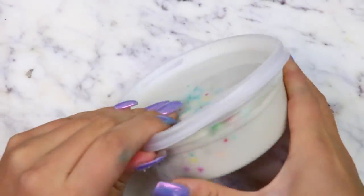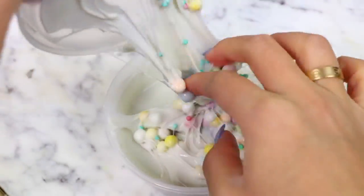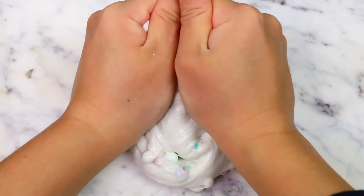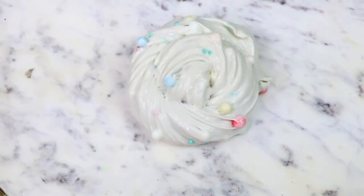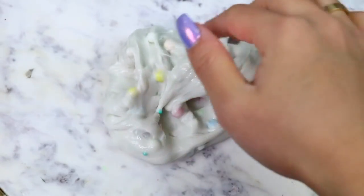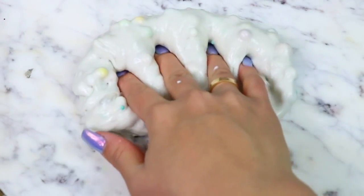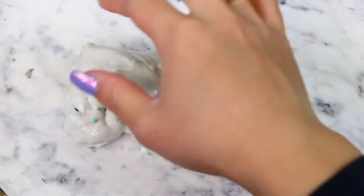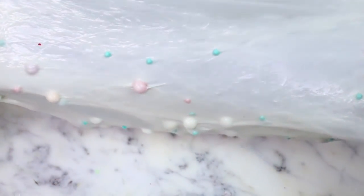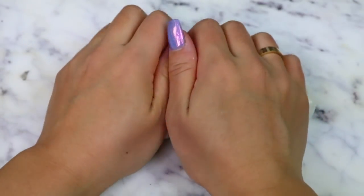Next up, we have Oops All Berries, which is an 8-ounce slime. This slime was sitting for a little bit so I had to reactivate it, but after that it was good as new. The texture of this slime is so nice — I love the mixture of the large foam beads and the small foam beads because it gave the slime such a nice crunch and amazing bubble pops. This had a very light berry scent to it and it smelled really good. I'm going to rate this one a 10 out of 10.